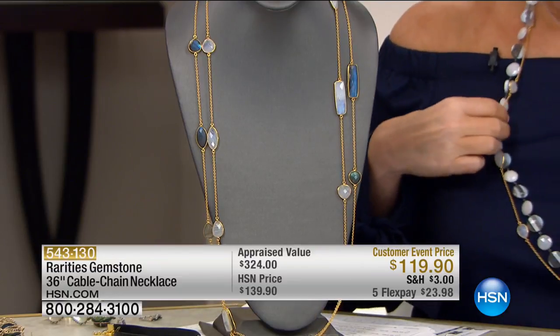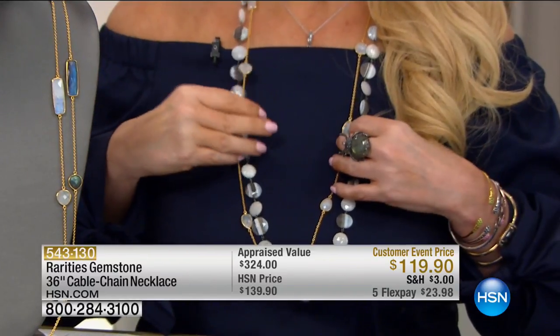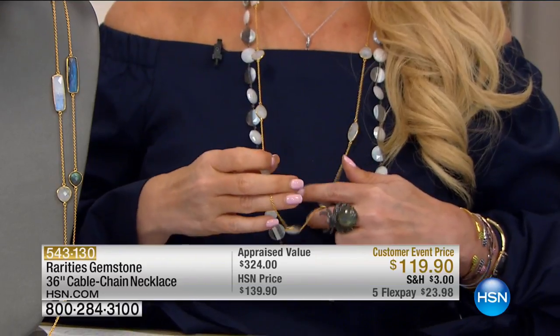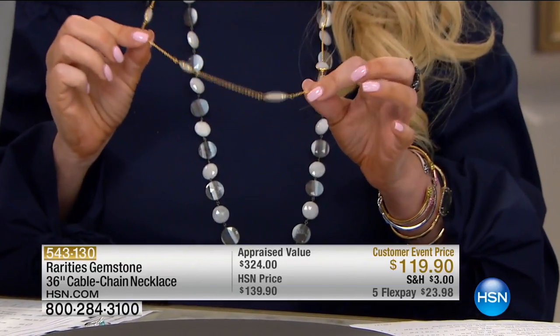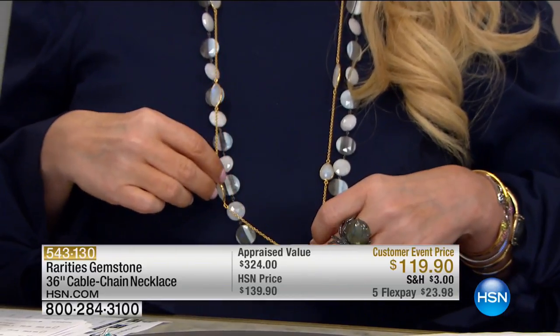I'm wearing the moonstone — it's 36 inches in the length. If you want to wear it long and lean, you can; or if you want to double it, you can. We have 20 left in the moonstone and about 100 left in the labradorite. If you're going to buy one piece in the show today, this is the most important piece. The equivalent of this would be — would you walk out of your house without lingerie? Then you should never walk out without a layering necklace.